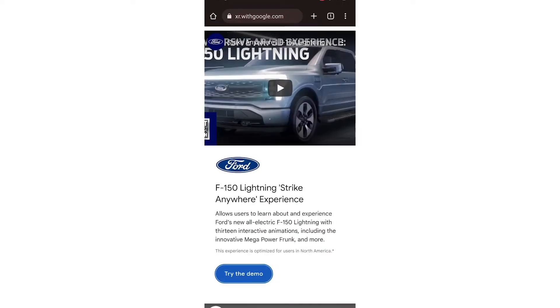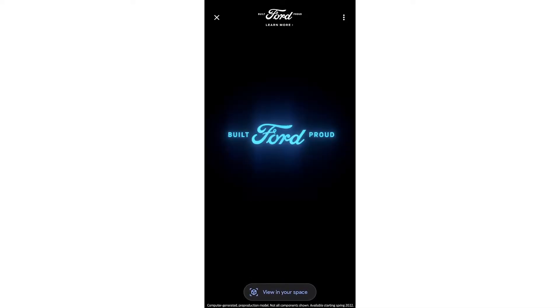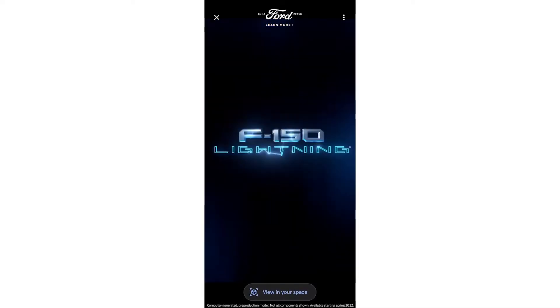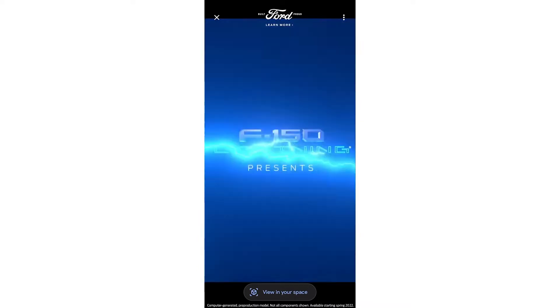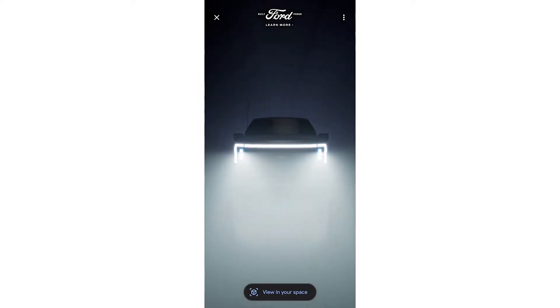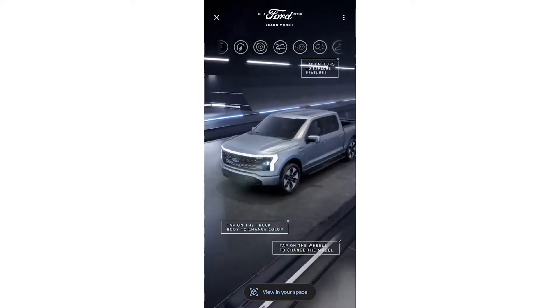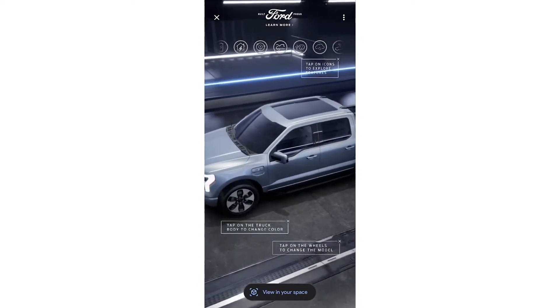Let's take a look at one of the experiences that Ford created on our platform. This is an experience built on the Immersive Stream 4XR platform. The user starts by clicking a button and is taken into the experience right away, without any additional loading times or downloads required. After a short intro animation, the camera controls are handed over to the user.